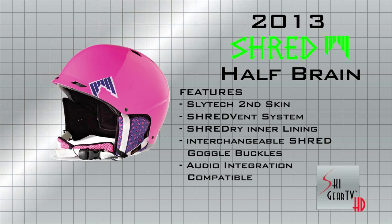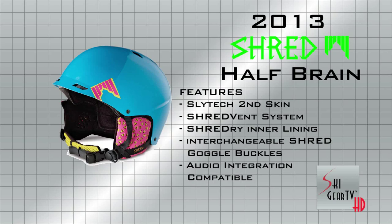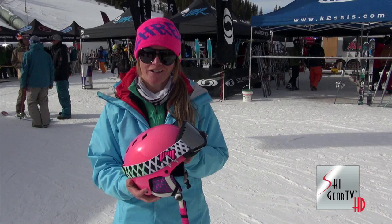I just love Shred and I shred so I use Shred. You can get Shred at ShredOptics.com. WhyWeShred.com is an awesome blog by Ted Ligety and he talks about shredding, so keep on watching SkiGear TV and check out Shred helmets and goggles.